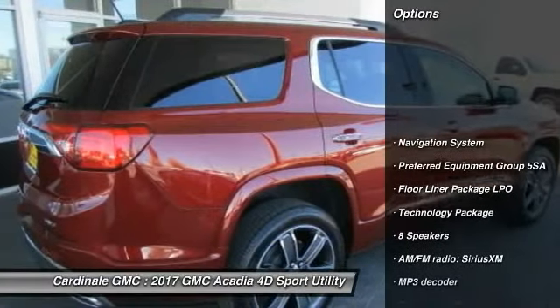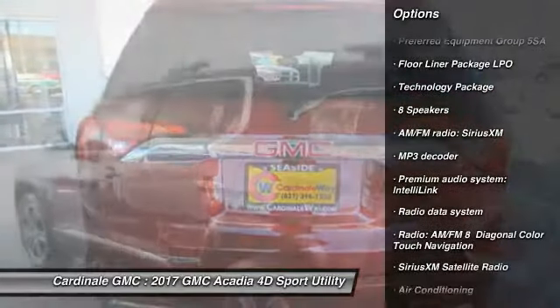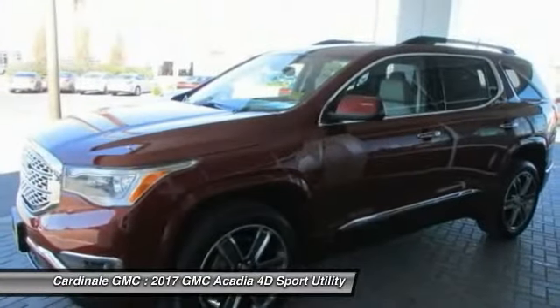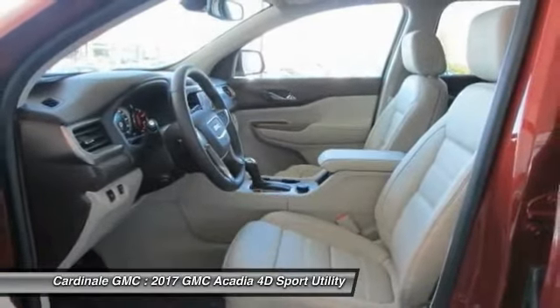Here are some of this vehicle's great options: traction control, power passenger seat, navigation system, dual airbags, air conditioning, power steering, heated rear seats, four-wheel disc brakes, universal garage door opener, and eight speakers. This beauty is sure to make you the talk of the neighborhood.